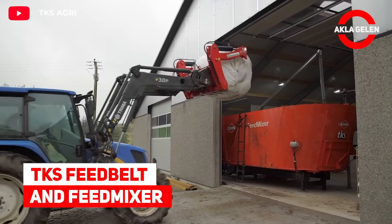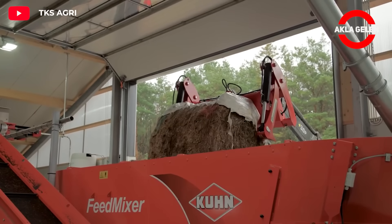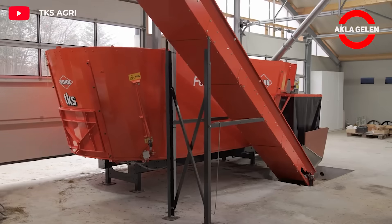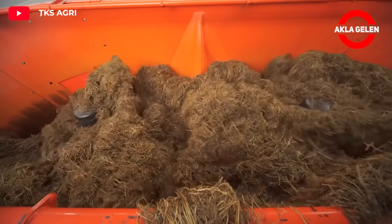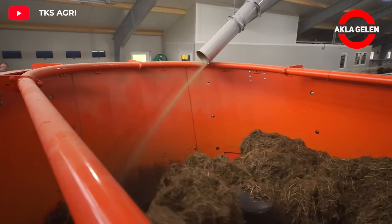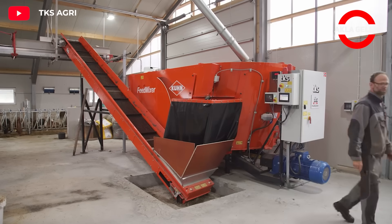TKS Feed Belt and Feed Mixer. The feed mixer mixes and prepares various feed ingredients, creating a homogeneous feed mixture for consistent nutritional intake of farm animals. The feed belt then distributes the mixed feed from its source to designated feed troughs in the barns, achieving efficient feed distribution.